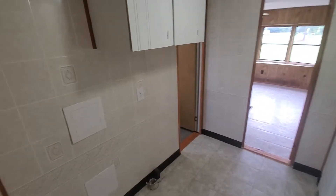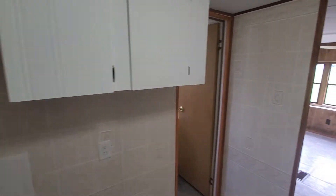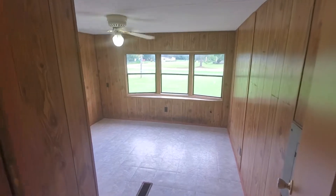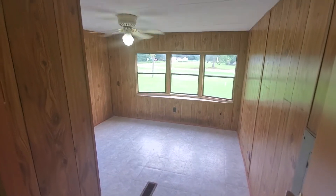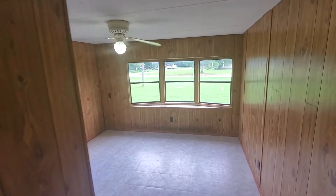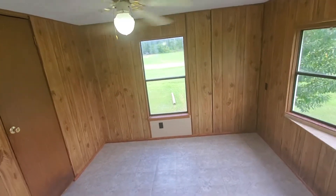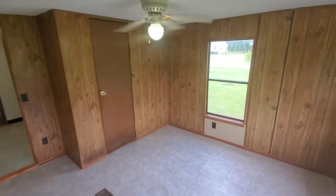Washer and dryer, new sheeting and walls. This is the bigger bedroom — a little bit dated with the paneling. Closet is pretty big.